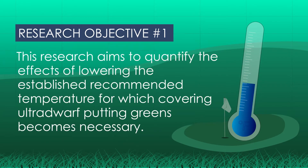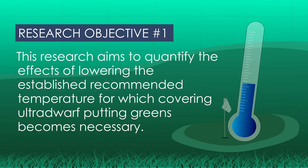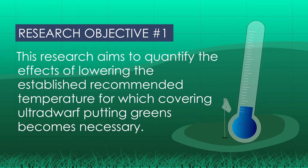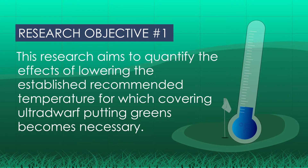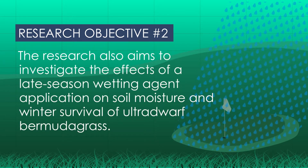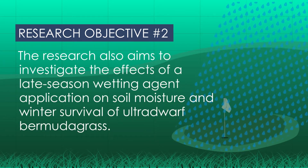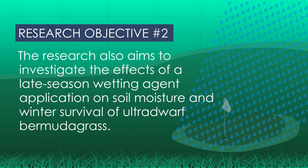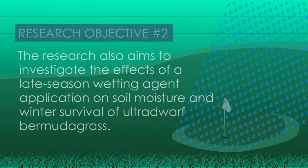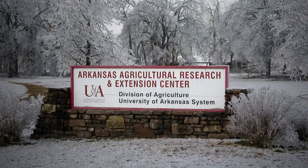This research aims to quantify the effects of lowering the established recommended temperature for which covering ultradwarf putting greens becomes necessary. The research also aims to investigate the effects of a late-season wetting agent application on soil moisture and winter survival of ultradwarf bermudagrass.